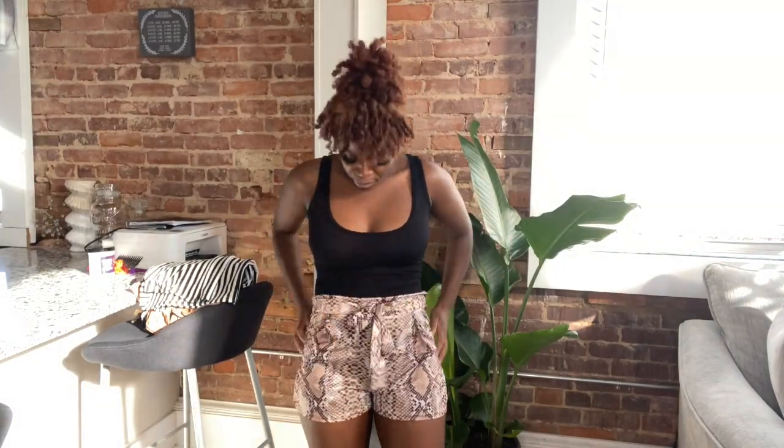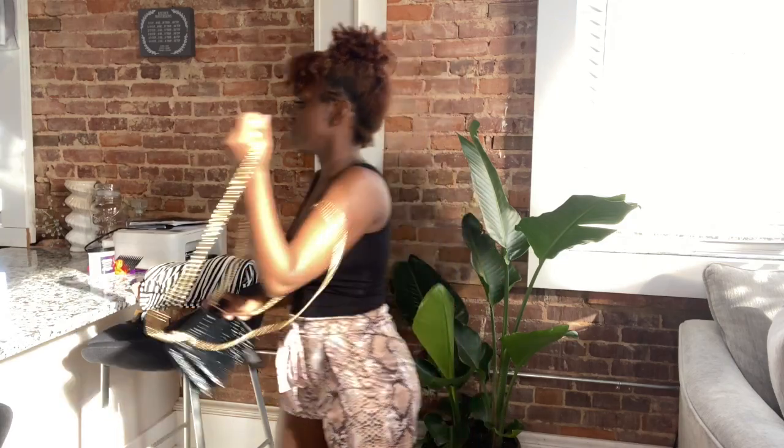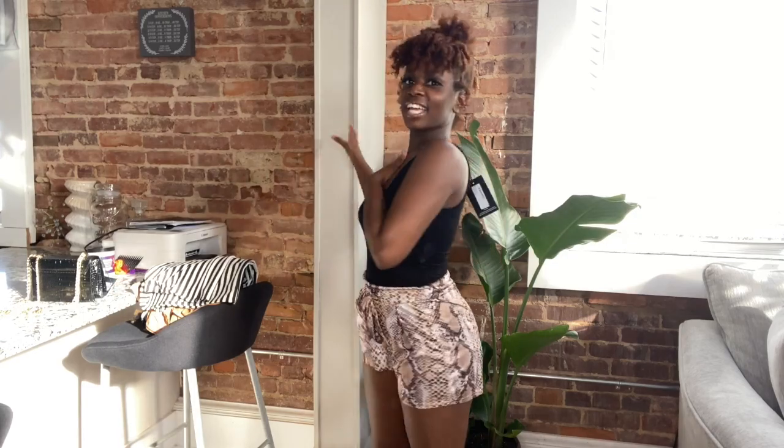Next we have these cute snakeskin shorts. They have a tie in the front — I wish they had pockets. I styled them with a brown bag and it's definitely cute. The shorts are like the statement piece — y'all get the vibes.